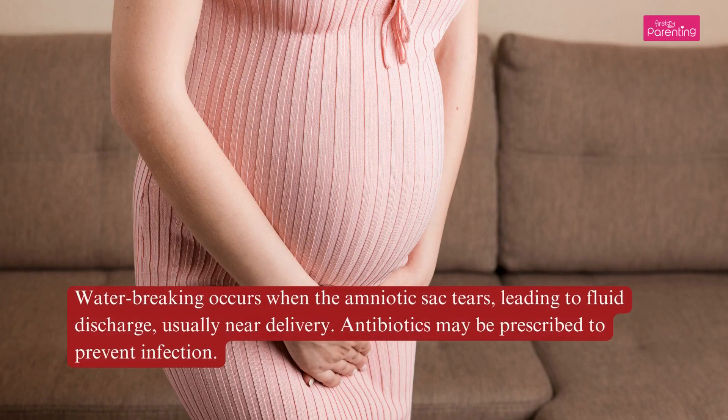Causes of Low Amniotic Fluid. Cause 1: Water breaking occurs when the amniotic sac tears, leading to fluid discharge, usually near delivery. Antibiotics may be prescribed to prevent infection.